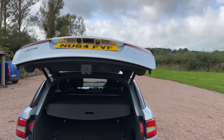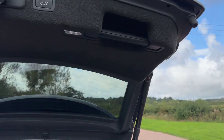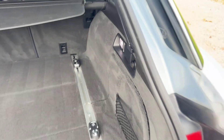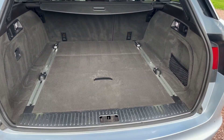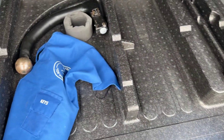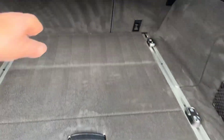Here we go with the power tailgate. There's the button to close it. Load covers in there — absolutely immaculate in the boot area. The whole car's immaculate. Just under here is the removable tow bar — a Tow-Trust removable tow bar with keys. Looks like it's had very little use.